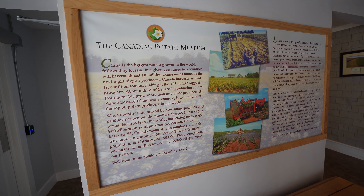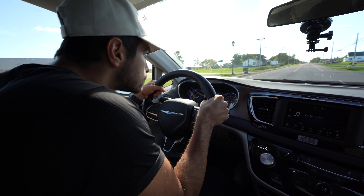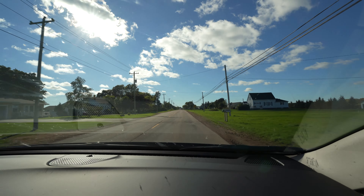Coming here qualifies as delivering half an item on my bucket list, because I'm after more than just knowing about the history of the potato in Prince Edward Island. So let's make the drive over to one of the most successful potato farms in this country.